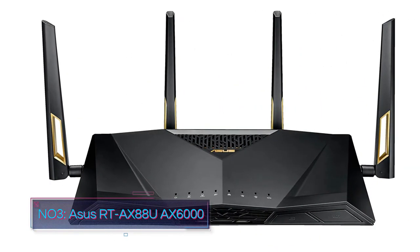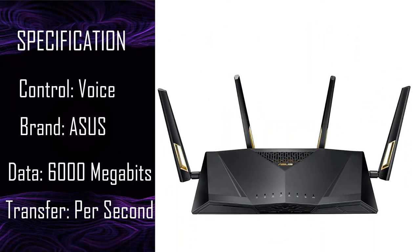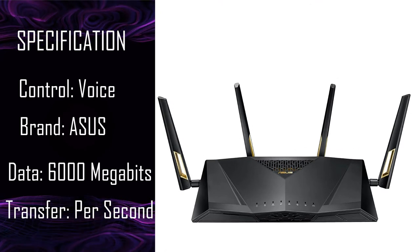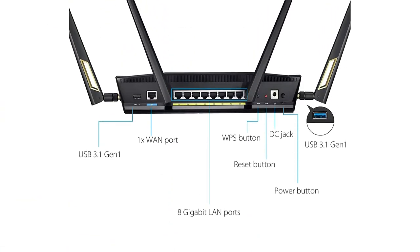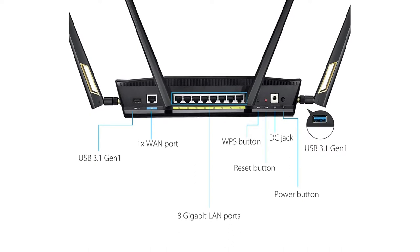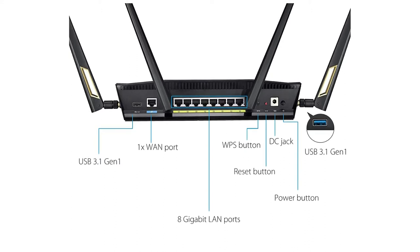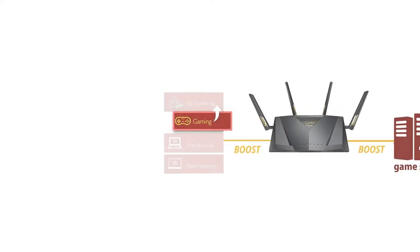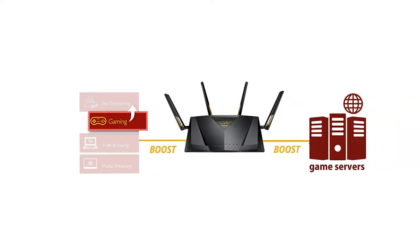Number 3: ASUS RT-AX88U AX6000. Wi-Fi 6 is an upgrade from the previous Wi-Fi 5 and is the latest available standard, also known as 802.11ax and 802.11ac respectively. Wi-Fi 6 brings a lot to the table, changing the game in deciding which Wi-Fi technology you should go with. First, we get Orthogonal Frequency Division Multiple Access (OFDMA), which increases the number of sub-channels allowing a shared channel to be utilized between up to 30 people. We also get an improved MU-MIMO, now capable of transferring more data in one go.